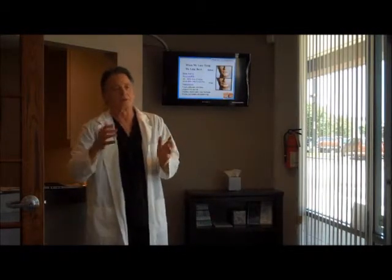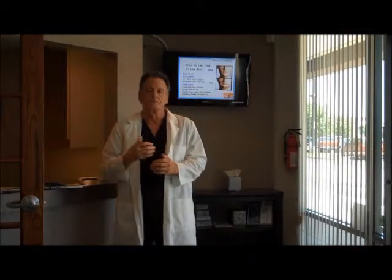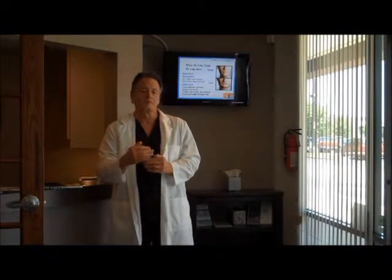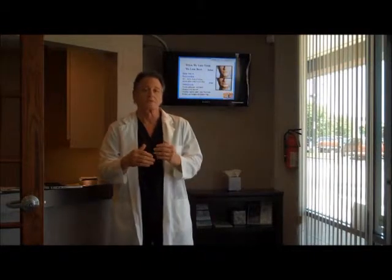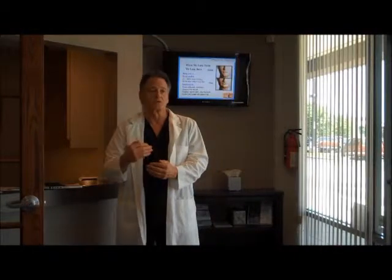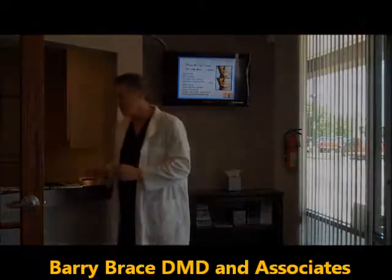We can't get it to grow back. Today, with modern implant technology, we are recommending that patients have their implants either at the day of extraction, or very shortly after extraction, so that the remaining bone can be utilized.